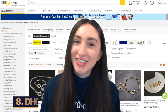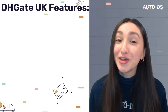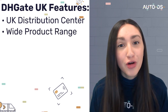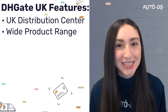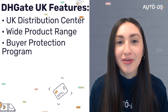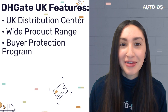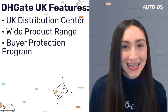To end our list, we have DHgate as our last UK dropshipping jewelry supplier. DHgate has a UK distribution center and over 30 million product ideas, so you'll definitely find the best jewelry pieces to source. DHgate also ensures buyers are safe and protected through a buyer protection program, guaranteeing secured payment methods, practical return periods, and many other advantages.